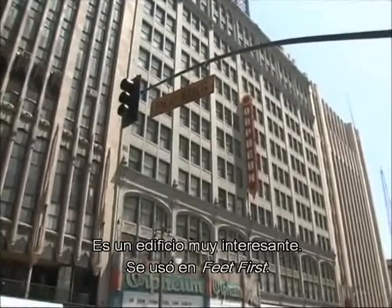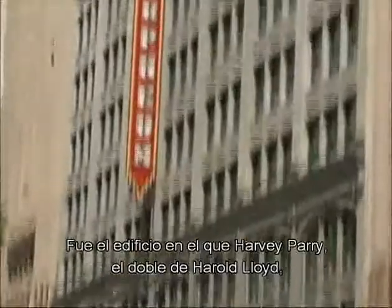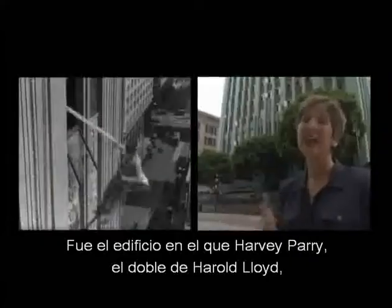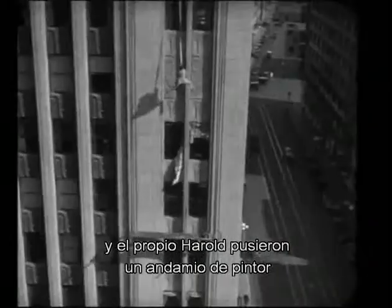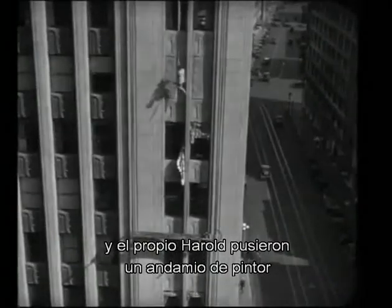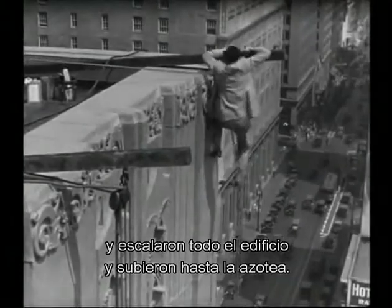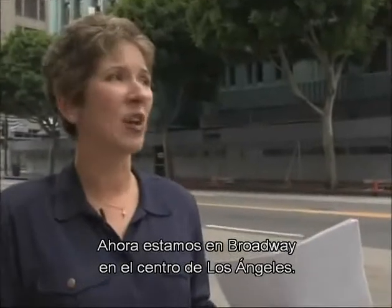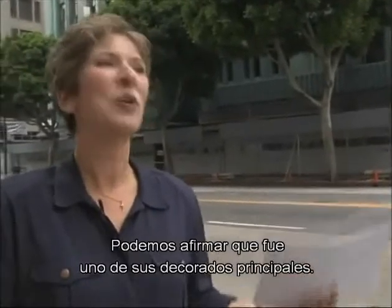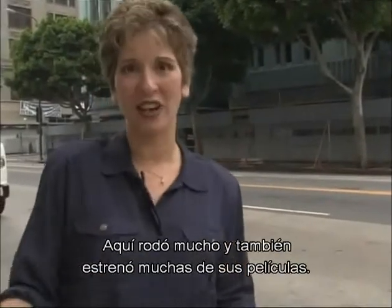This is a very interesting building. It was used in Feet First. This was actually the building where Harvey Perry, who doubled for Harold Lloyd, and Harold himself, had a painter's scaffold and actually scaled the entire building, going all the way up to the top. Broadway, where we are in downtown Los Angeles, we could definitely call one of Harold Lloyd's major sets. So much was shot here.